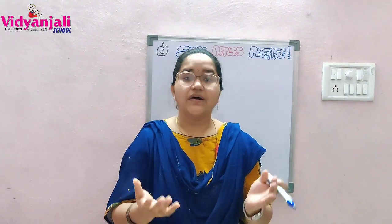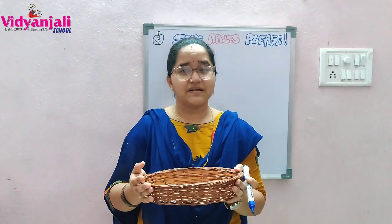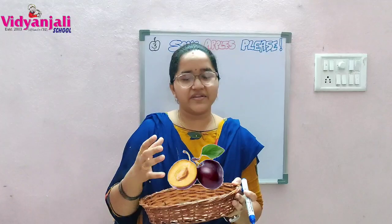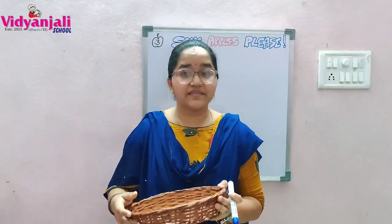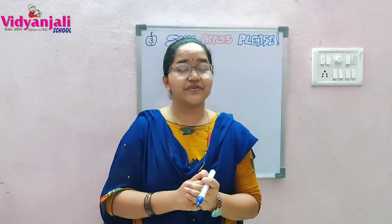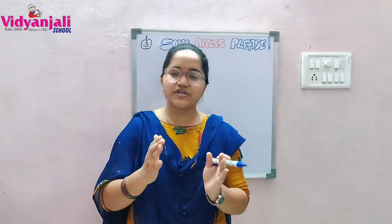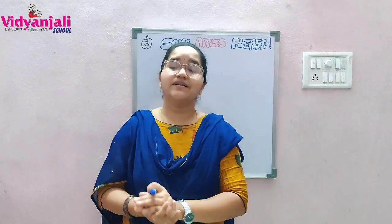The young woman could only offer feathers in exchange. The old woman thought: instead of those heavy plums, she could carry these lighter feathers, and at least her friend could have her wish fulfilled. So she gave the plums to the young woman.